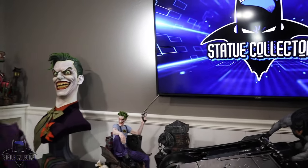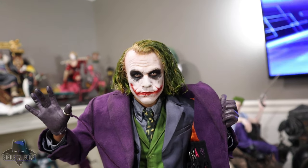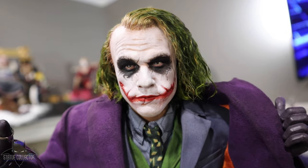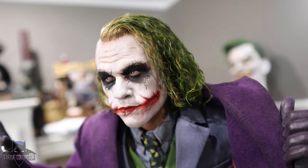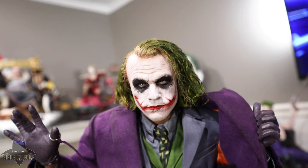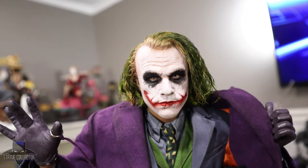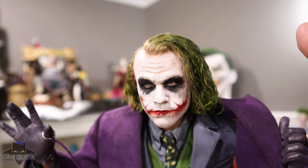Alright guys, the moment of truth has arrived — and there is the Joker quarter scale from Queen Studios. This right here is the main event. When you're paying for the artist edition you're paying $1,300 plus, and I think it's only going to climb once people see these reviews and see how good it is in person. Basically you're paying for the rooted hair — that is what you're paying for.